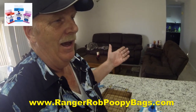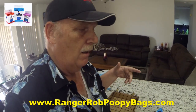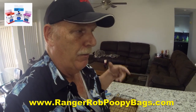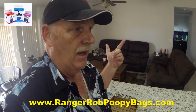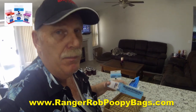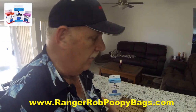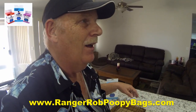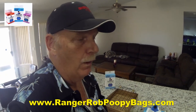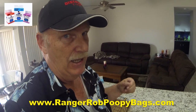Let's see if they actually do break down in landfills like we claim. This is an uncontrolled experiment. We are in Arizona, so we do have extreme heat, which will probably accelerate things a little bit. But no matter what region you're in, you're going to have sunshine. We do have monsoons and rains, so our experiment will kind of speed things up a little bit. Between sunshine, rain, and monsoons, let's see how well the Ranger Rob poopy bags do over time. Although they're strong and leak-proof, do they actually break down in landfills? Let's find out.